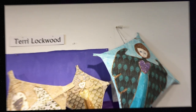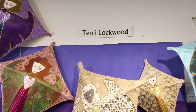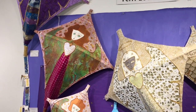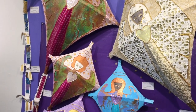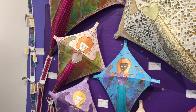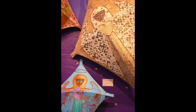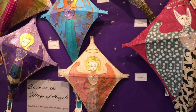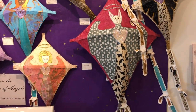Terry creates angel kites, each with its own distinct style, personality, and healing influence. Nothing excites her more than a person wanting one of her unique creations to help them on his or her life path. Children find them fascinating and comforting because the hearts on the kites glow in the dark after the lights go out. Terry sends peace and love to the world and all those around her with one-of-a-kind angel kites.